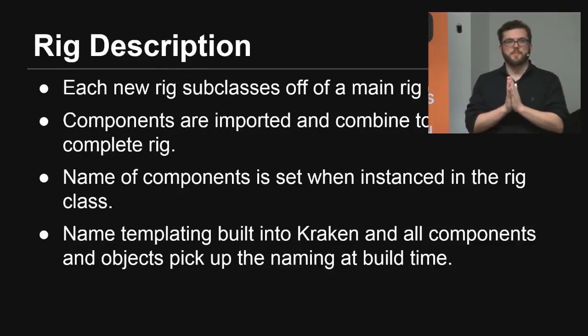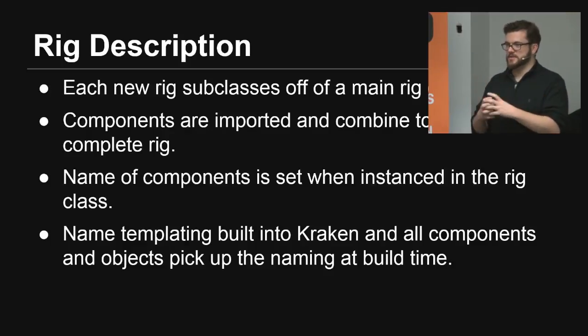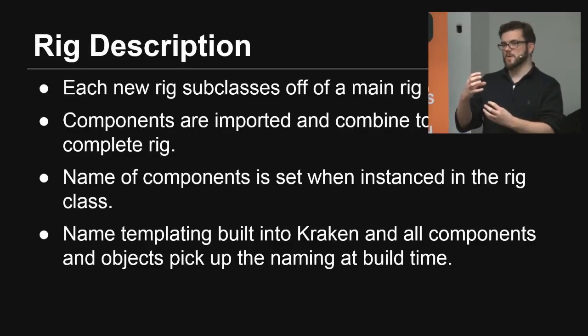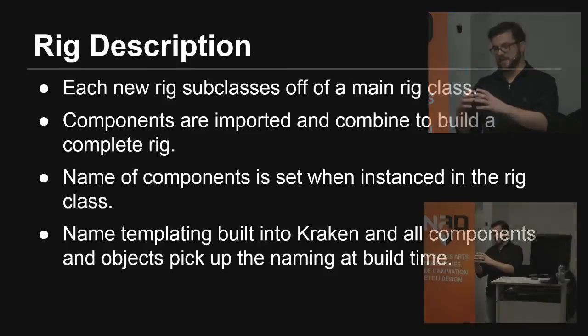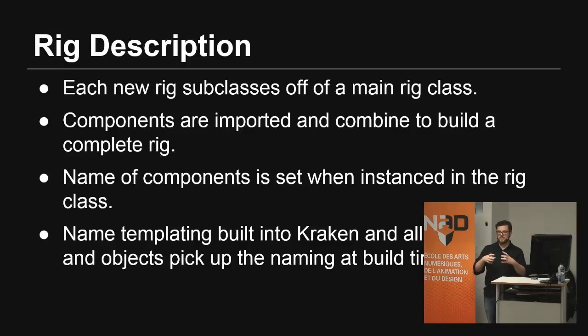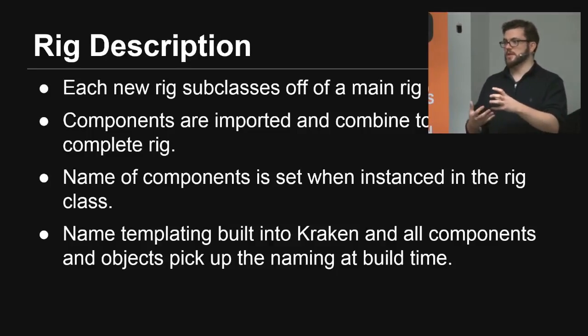For example, maybe a copy of a rig has only one arm, or needs different colors, or needs an extra component. Say one character is a normal human, but another has a tail — you can do that by simply subclassing and including the extra component. Components are basically a collection of simple objects that you can include and build through Kraken.